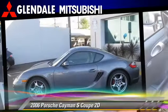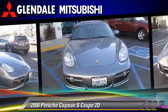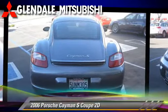Comfort and convenience features include integrated phone, premium sound, and navigation system. Give us a call to schedule your test drive today.